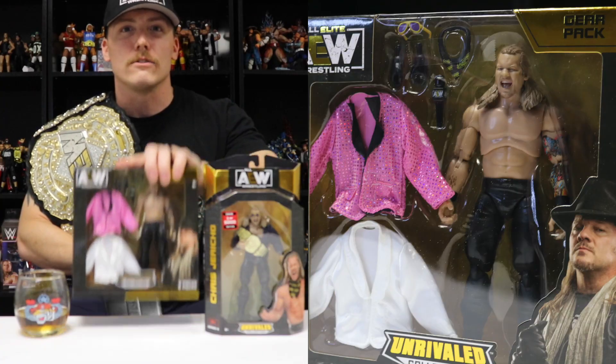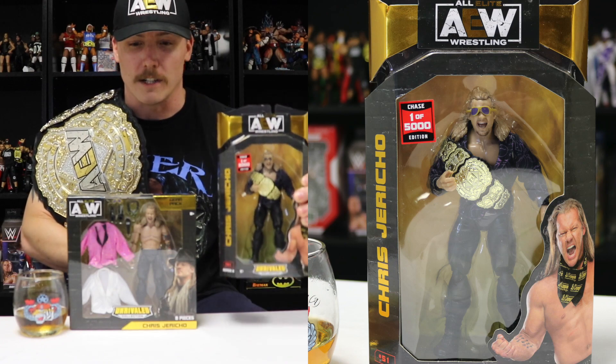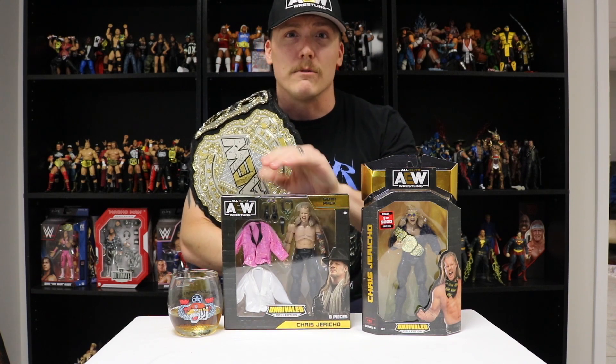Hey guys, JC Figs here. It's Wednesday and you know what that means — Whiskey Wrestling Wednesday! Today we've got the Amazon exclusive Chris Jericho and the chase, one of 5,000 Chris Jericho. I'm holding this belt because I found it at a Longhorn Steakhouse and figured I'd take it home with me. I think I look better than Adam Page, no big deal. Let's check these boxes out and crack them open.